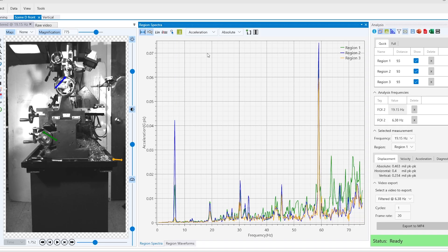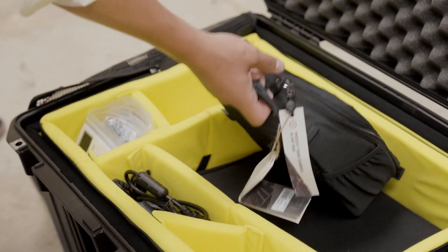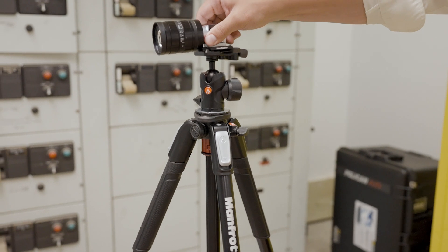As forward thinkers in the world of fluid machinery, vibration, and structural integrity, as well as expert troubleshooters of rotating machines, MSI developed VibeView version 4.0 with the tools and refinement that our engineers look for in a package that doesn't require any expertise to be able to use.